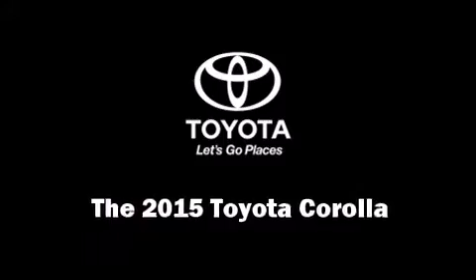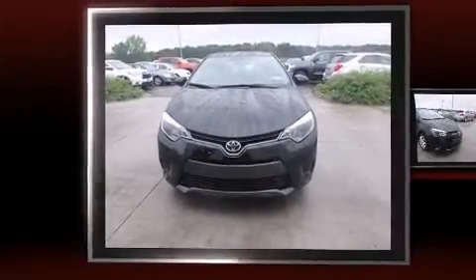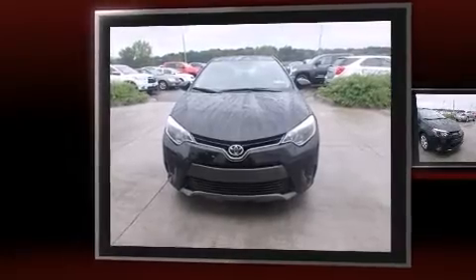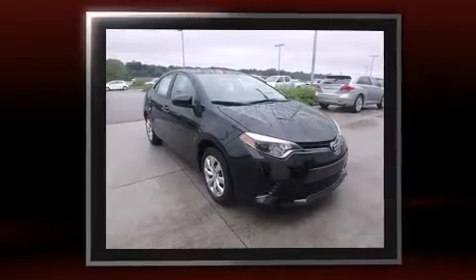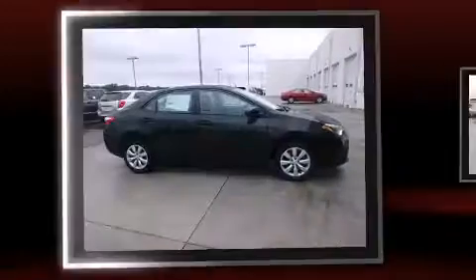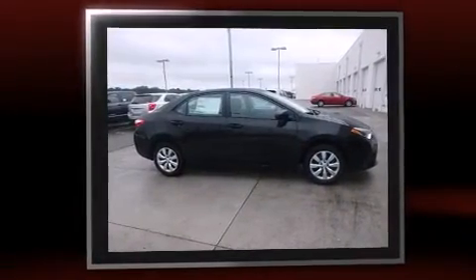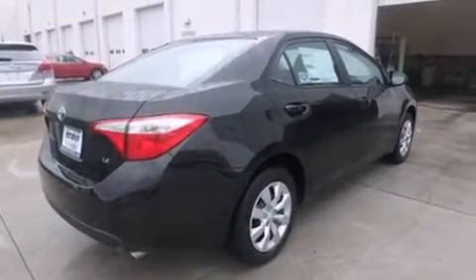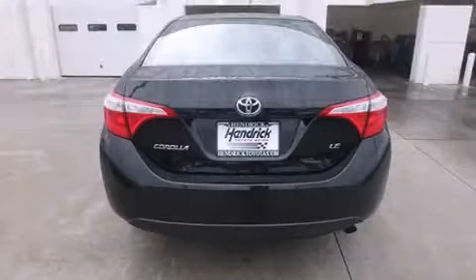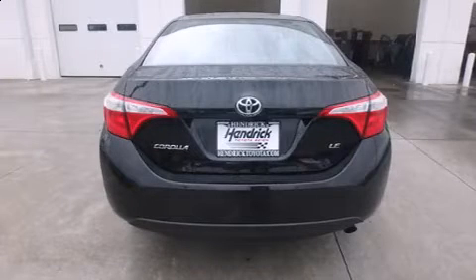Climb inside the 2015 Toyota Corolla. This four-door, five-passenger sedan offers the latest in technological innovation and style. It features a continuously variable transmission, front-wheel drive, and a 1.8-liter four-cylinder engine. Toyota prioritized practicality, efficiency, and style.